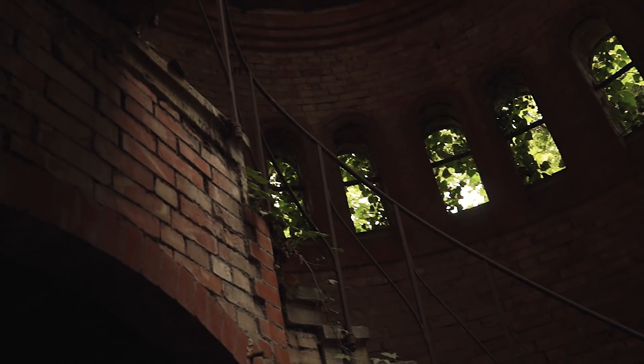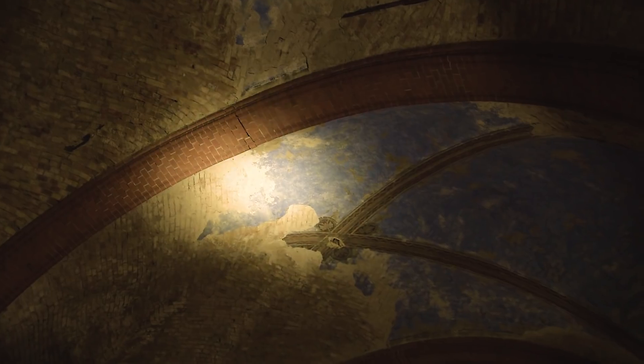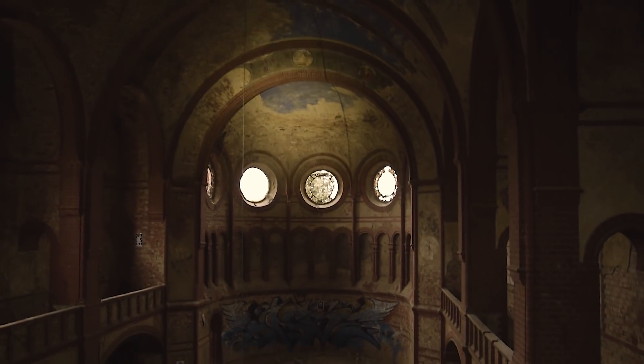This church somewhere in eastern Germany has been consecrated in 1894. It was built in a neo-gothic style, and characteristics of this era can be discovered everywhere in the nave.